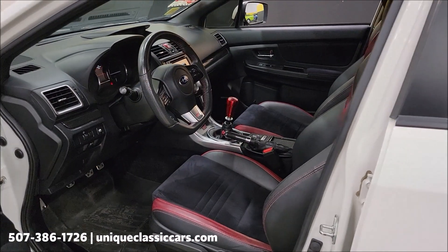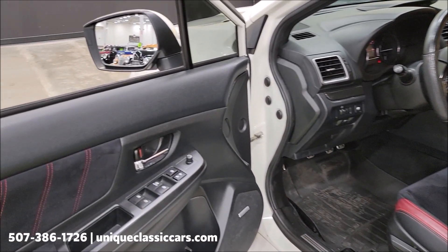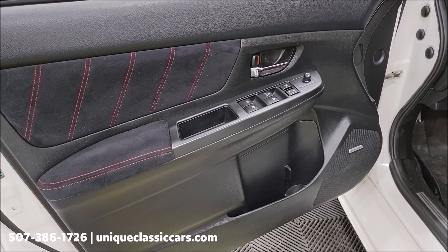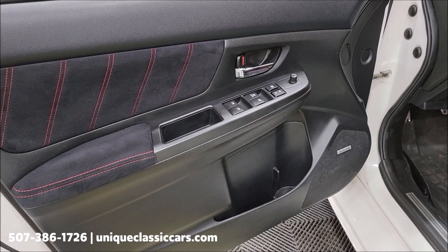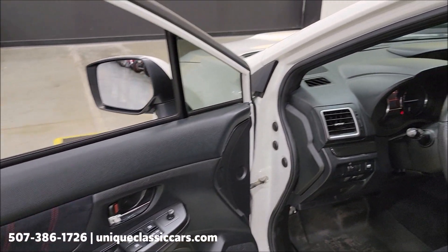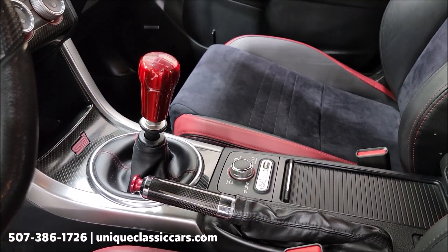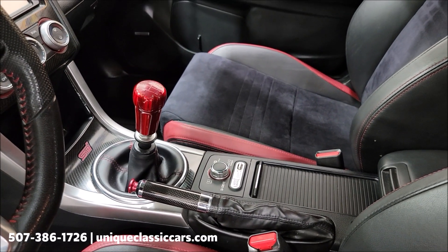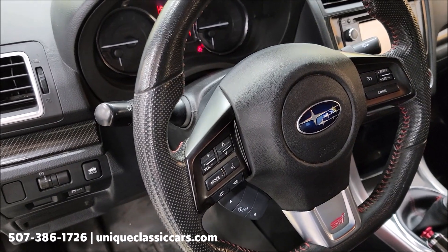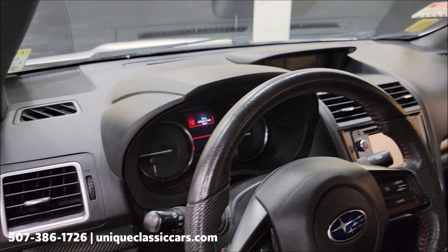Paint is in nice shape as well as the interior. Speaking of interior, let's take a look — kind of a suede-leather blend. It also has WeatherTech floor mats. Being a late model it has all your amenities: power windows, locks, mirrors. This one has a Harman Kardon stereo. SI drive controls on the center console, six-speed manual shifter, steering wheel controls, navigation, and a driver information center.